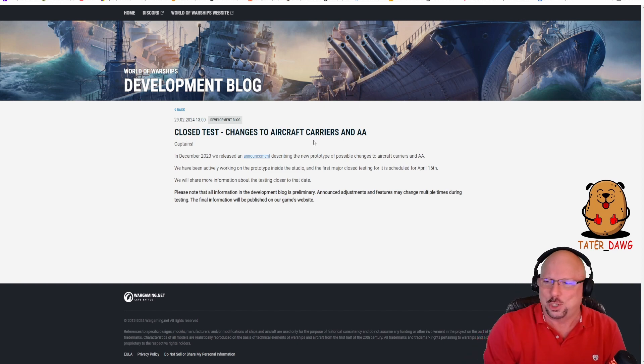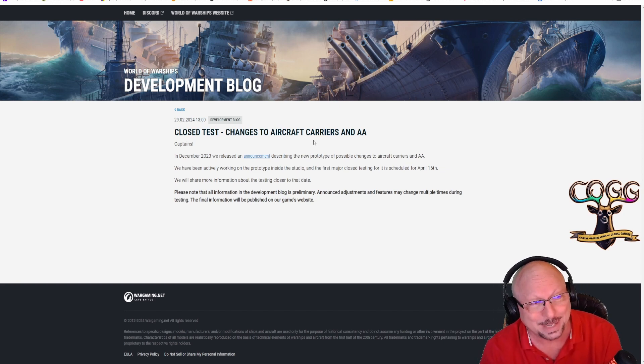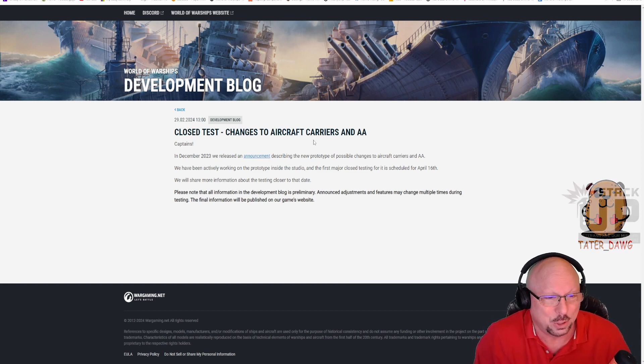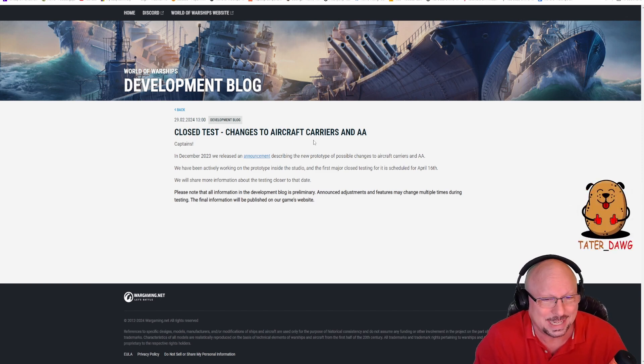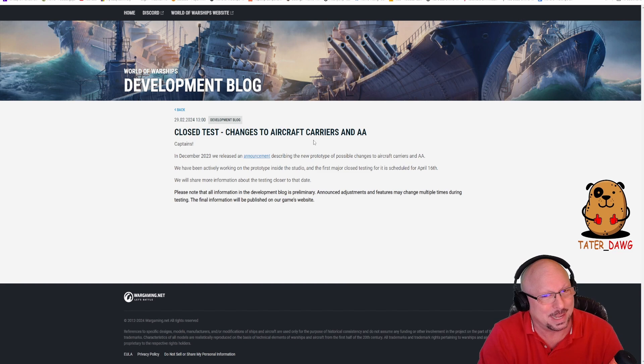This one is regarding closed test changes to aircraft carriers and AA. We were wondering if maybe Wargaming forgot about them. They say: 'Many captains — in December 2023 we released an announcement describing the new prototype of possible changes to aircraft carriers and AA. We've been actively working on the prototype inside the studio, and the first major closed testing is scheduled for April 16th. We will share more information about the testing closer to that date.' Well, let's not get in a hurry — April 16th isn't that far away.